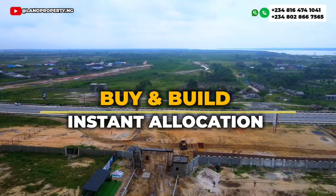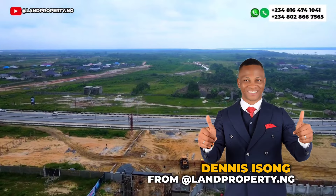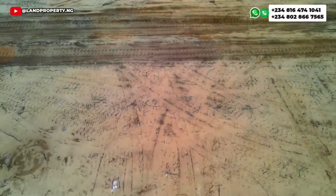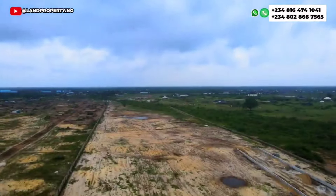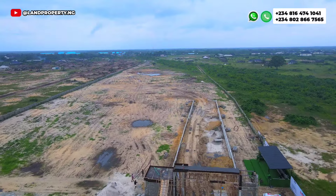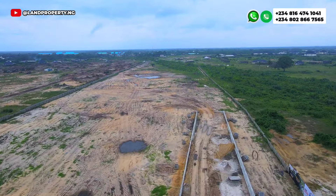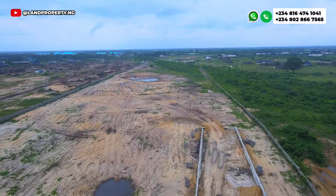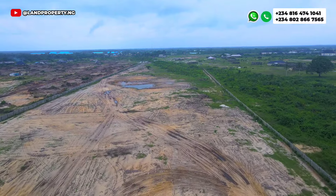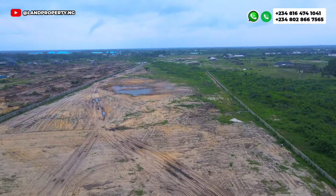My name is Denis Isong from LandProperty.ng. What we do is help Nigerians in the diaspora to own property right here in Lagos, Nigeria. We want to assist you in making this happen. With 3 million naira as your initial deposit, you can get either a 300, 500, or 600 square meter plot. Give us a call — let's make this happen.